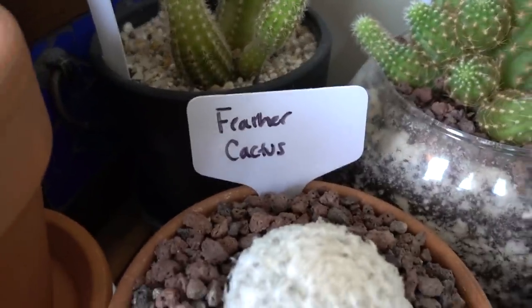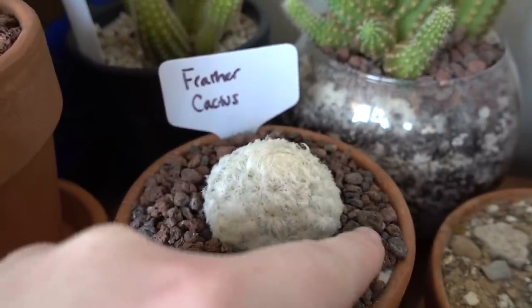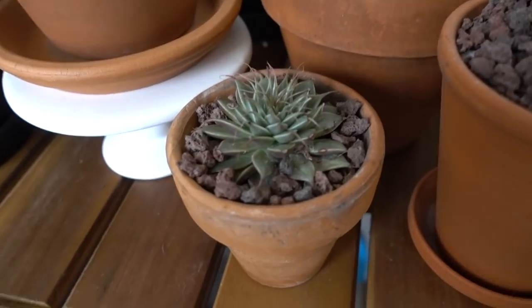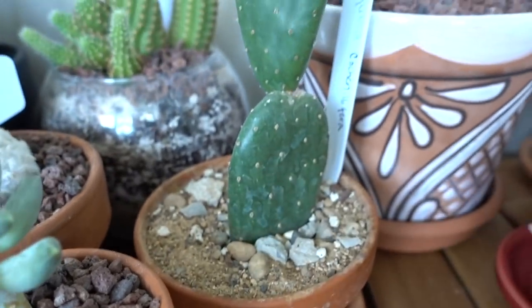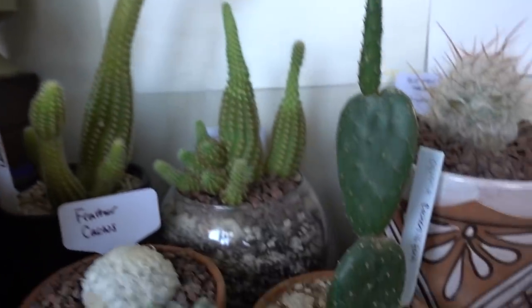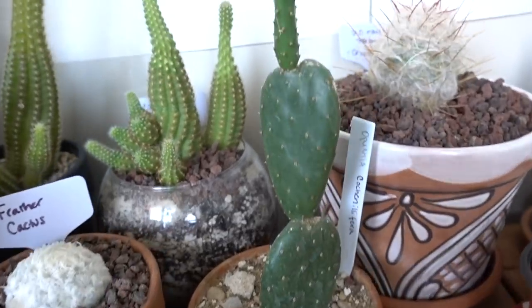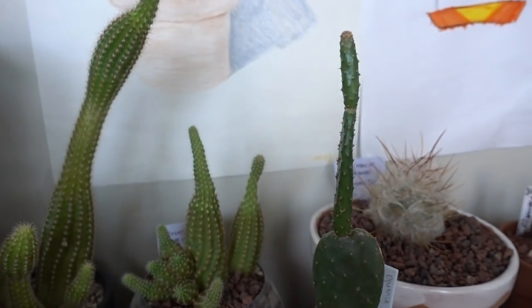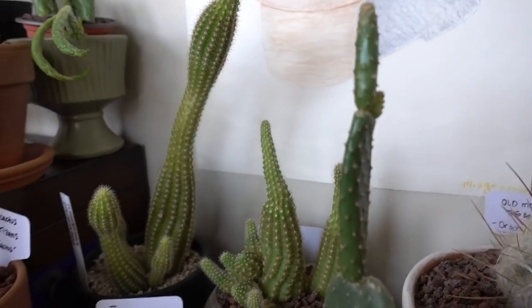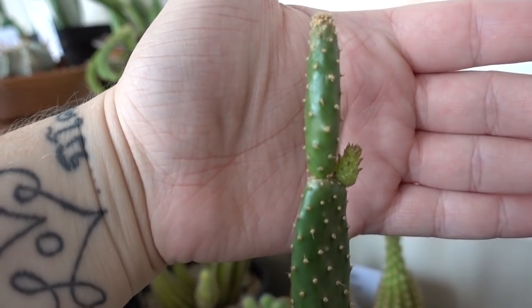This is a feather cactus — it's just like a little ball. Here's another little succulent. Here is the same Opuntia as in that jar there — this is the Opuntia cochinilifera. I got this when it was just this one pad down here, and then this, this, and this grew all within a year. Never been outside and it's getting a little baby right there — look at that, a little baby!